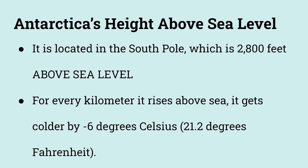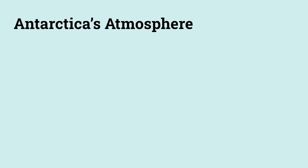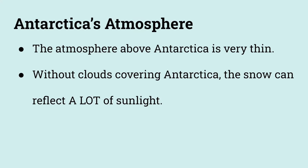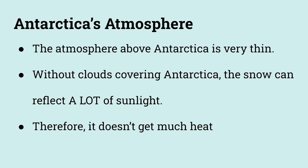And this could really make Antarctica colder. What does its atmosphere have to do with its temperature? The atmosphere above Antarctica is very thin. As a result, there are less clouds covering Antarctica, and therefore the snow can reflect a lot of sunlight that's reaching it. Therefore, Antarctica doesn't get much heat.